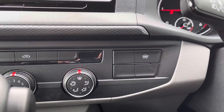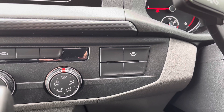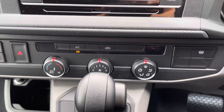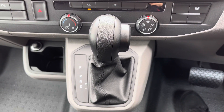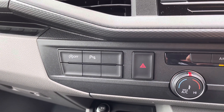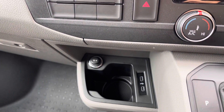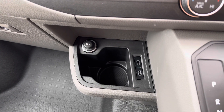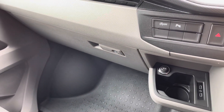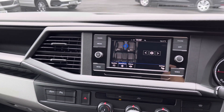Just below the screen is the front heated windscreen activation button, which is a fantastic feature during those frosty winter months to clear your windscreen in seconds. Climate control is operated via three rotary dials in the centre, and just below is the automatic gear selector. To the left is the parking sensors activation button as well as start-stop technology to help economise the vehicle and save on fuel. Just below are two USB-C ports, a cup holder, and a 12V charging port, plus an extremely spacious glove compartment and further handy storage throughout the interior.